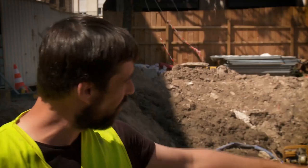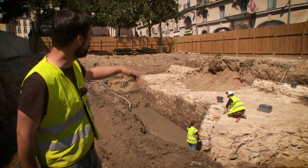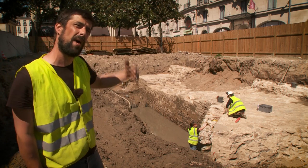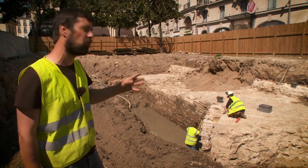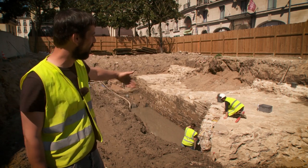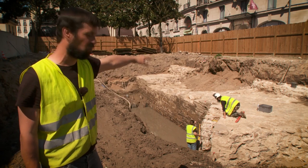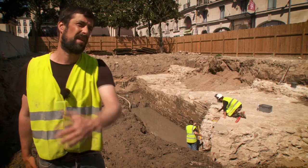This is exactly what we have under our eyes. This is what the archaeologists call a curtain — that is a segment of the city wall between two towers. And you have the masonry here, which is an anchor, which is the start of this tower, which formed a circular surface here.